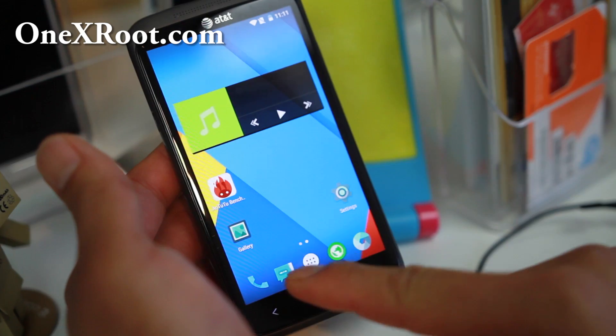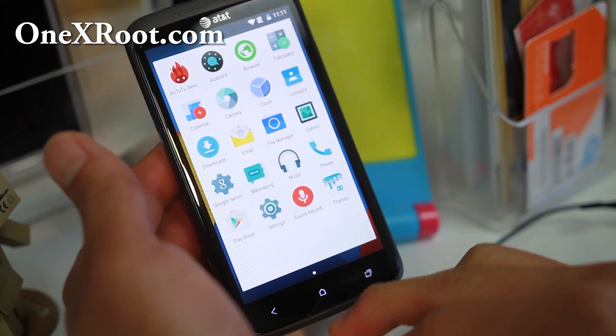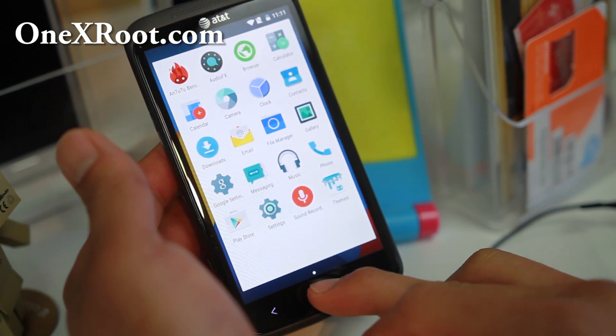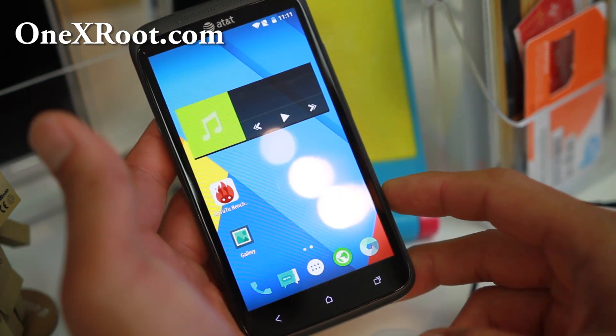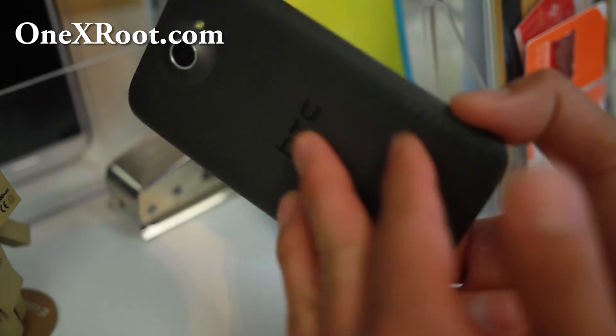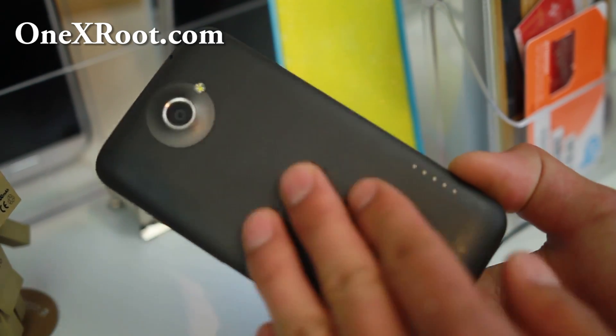So definitely run this ROM — it's nearly flawless and official. If you have an AT&T One X or One XL, try it out for this week's ROM week and let me know what you think. I think you guys will all love it.